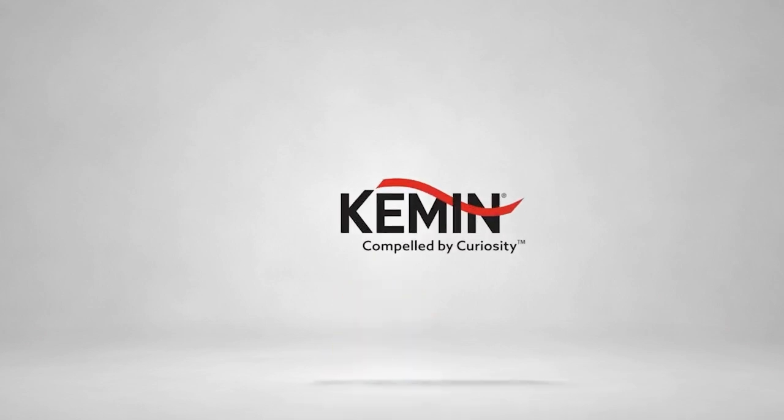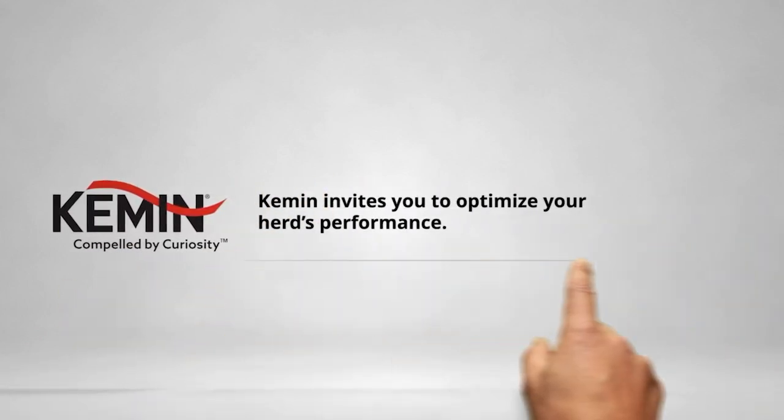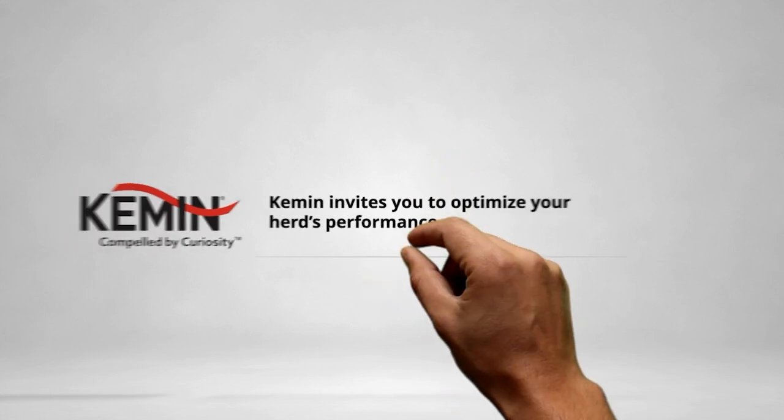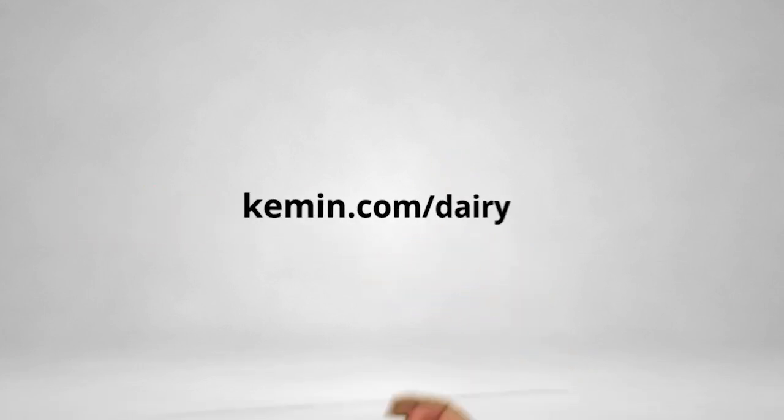Looking to maximize your herd's potential? Elevate performance with Camming's cutting-edge encapsulation technologies, including rumen-protected choline, methionine and lysine. Camming's advanced choline and amino acid technologies ensure precise nutrient delivery, boosting milk yield and enhancing herd health. Trust Camming, the experts in encapsulation, to take your herd to the next level. Learn more today at Camming.com/dairy.